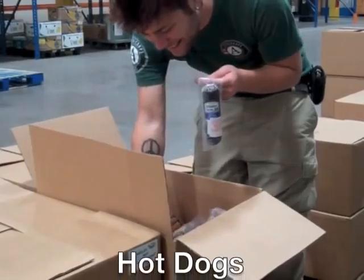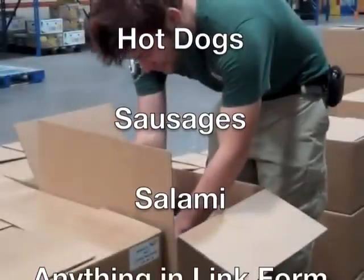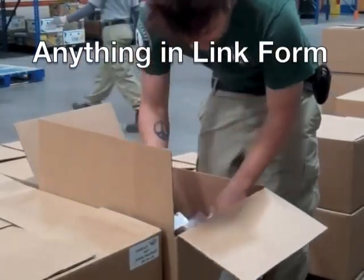Hot Dogs. As the title indicates, the main product in this category is hot dogs, but it also includes sausages, salami, and anything else in link form.